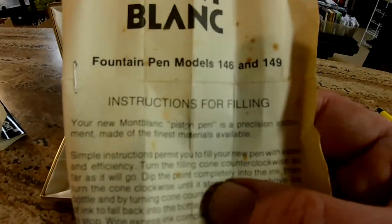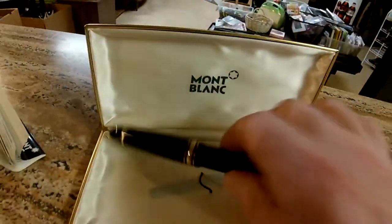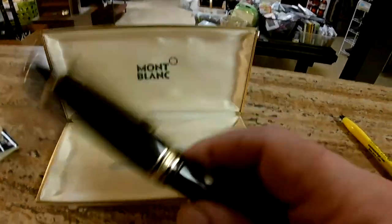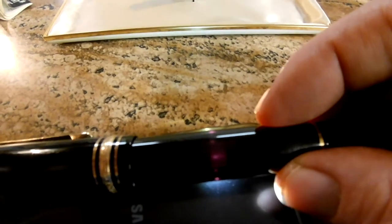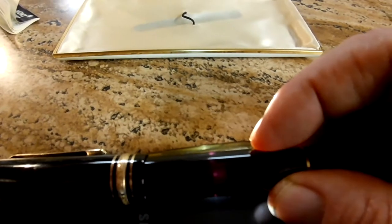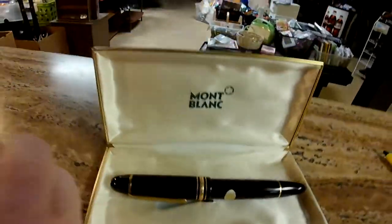It's a piston pen — a precision instrument made of the finest materials available. Now, with the resin versus plastic: resin reacts a little bit differently. I have a light here, and resin under light is going to show a red or purplish hue. Plastic wouldn't show that particular color — that's one of the tests you can use when you come across one of these. Fortunately, this one has the box, the guarantee, everything with it.